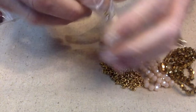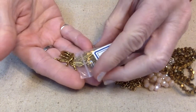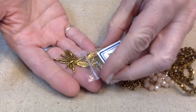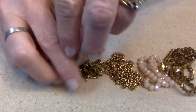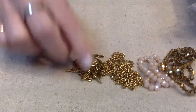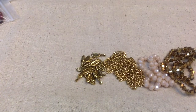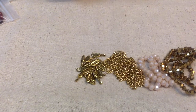Number four: a 10-gram bag of 17-millimeter feather charm drops, also lead-free and cadmium-free. These are going to be fun to work with — lately I've had a lot of people say they're really into feathers. Number five looks like we have more feathers: a two-piece set of 45 by 11-millimeter curved feather charms.